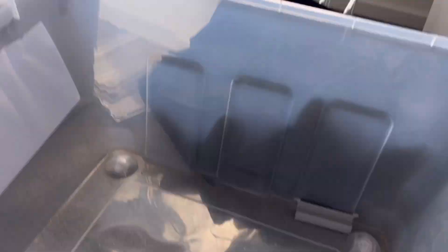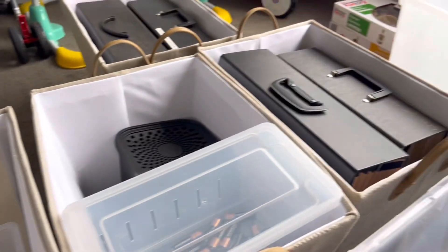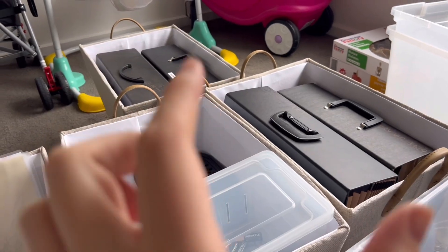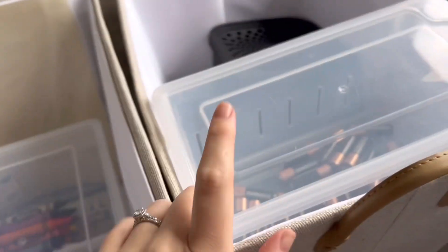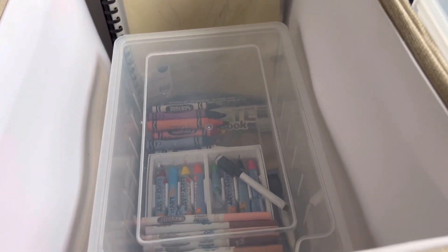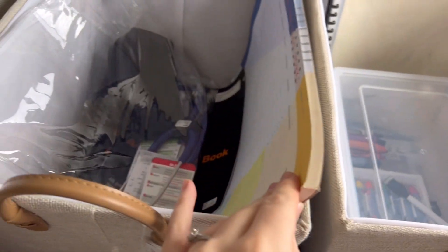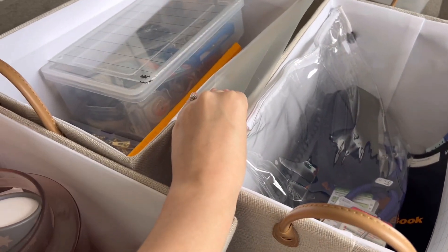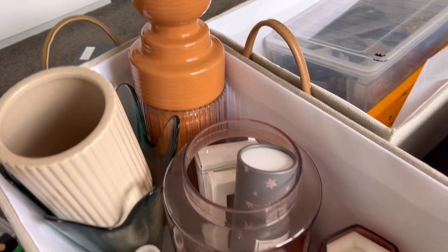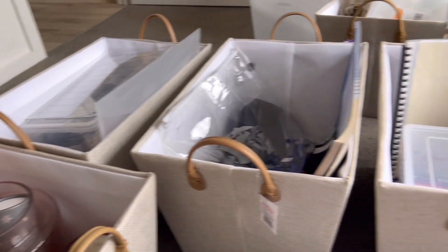These are all the tubs that I've emptied. Let me give you guys a quick overhaul of what I've done so far: I have two baskets for files, one for cords, tech and batteries, a coloring-in slash artsy one, my nursing stuff, stationary, and some home decor as well. I'm going to be buying more of these baskets as I go through my organization series, but this is it for now.